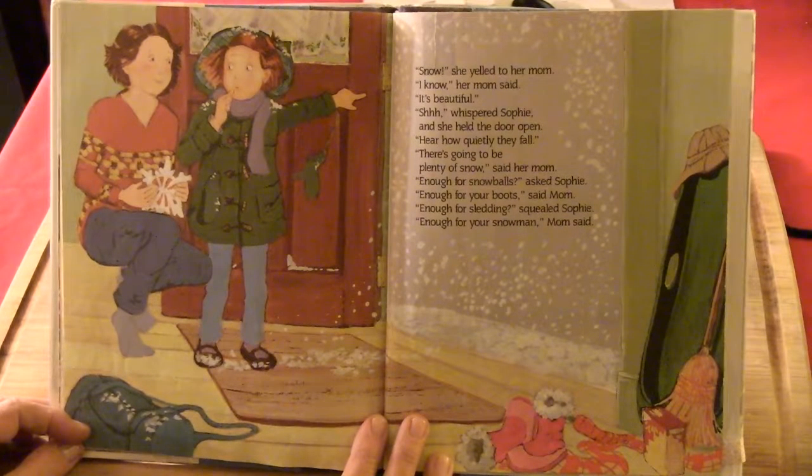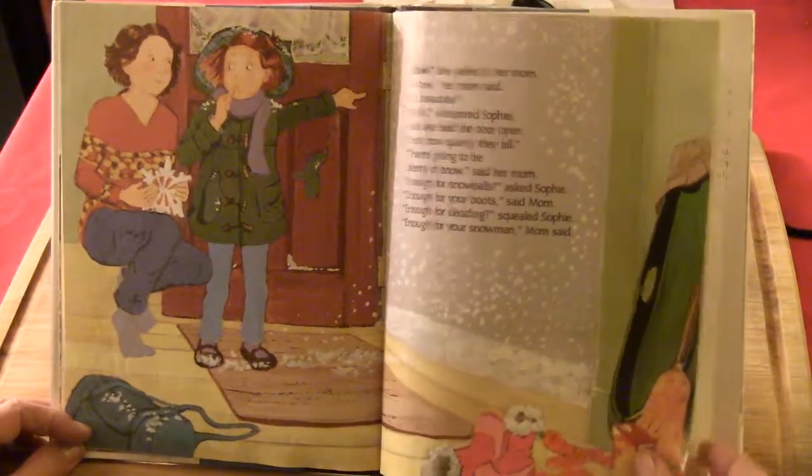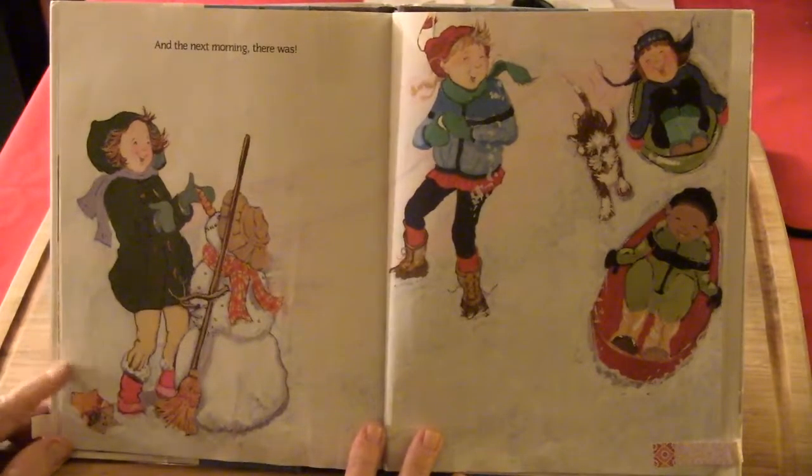On the way home, the snow came faster. Sophie caught the flakes in her mitten — no two were alike. They were beautiful. 'Snow!' she yelled to her mom. 'I know,' her mom said. 'It's beautiful.' 'Shhhh,' whispered Sophie, holding the door open. 'Hear how quietly they fall.' There's going to be plenty of snow. 'Enough for snowballs?' asked Sophie. 'Enough for your snowman,' mom said. And the next morning, there was.